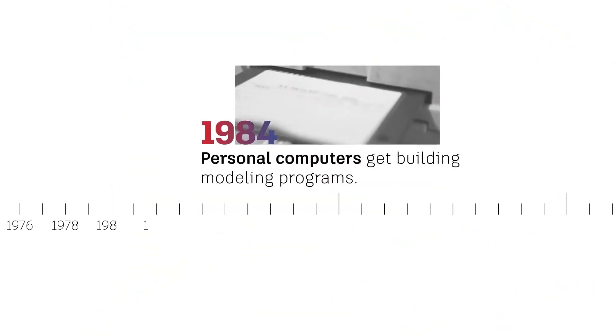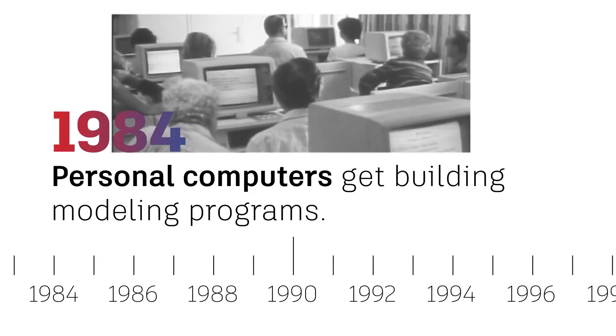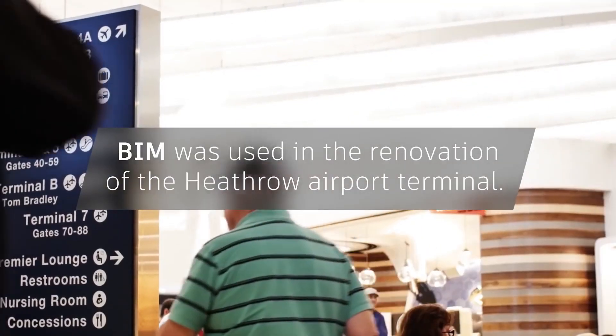In 1984, these BIM forerunners became available for use on personal computers. But it wasn't until 1986, when Robert H. coined the phrase building modeling, that early programs were first used on large and complex projects, such as the renovation of a Heathrow Airport terminal.